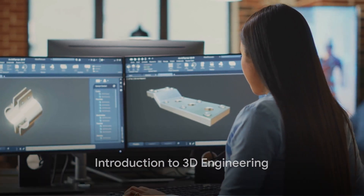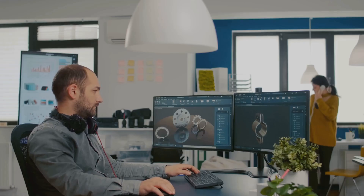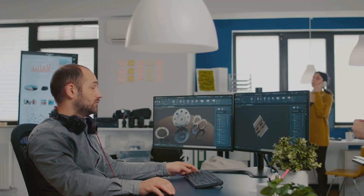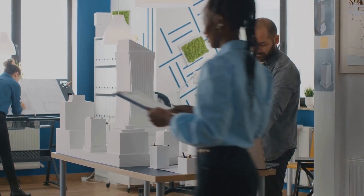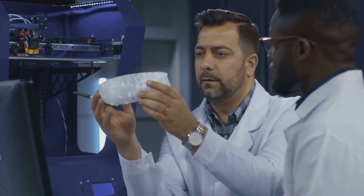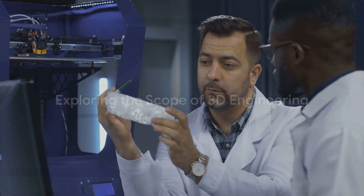Ever wondered what 3D engineering is? It's not just a fancy term for creating lifelike graphics or video games. It's an extensive field that combines the principles of science, technology, engineering, and mathematics to design and create three-dimensional models. These models play a pivotal role in various industries, from architecture and construction to healthcare and entertainment. The scope and impact of 3D engineering are vast and only growing.